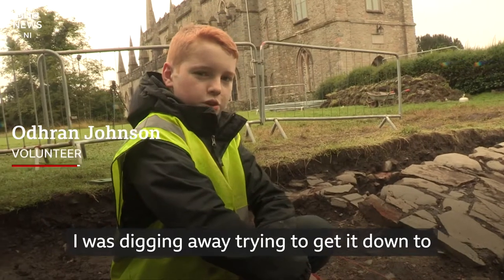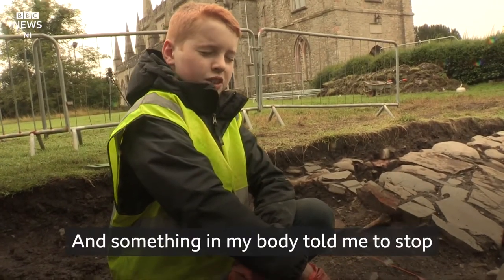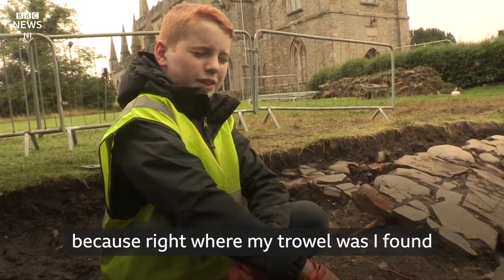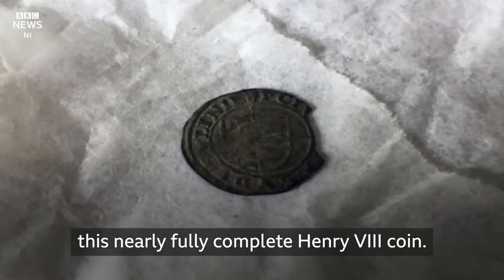I was digging away, trying to get it down to level, so that it would look nice and clean, and something in my body told me to stop, because right where my trowel was, I found this nearly fully complete Henry V coin.